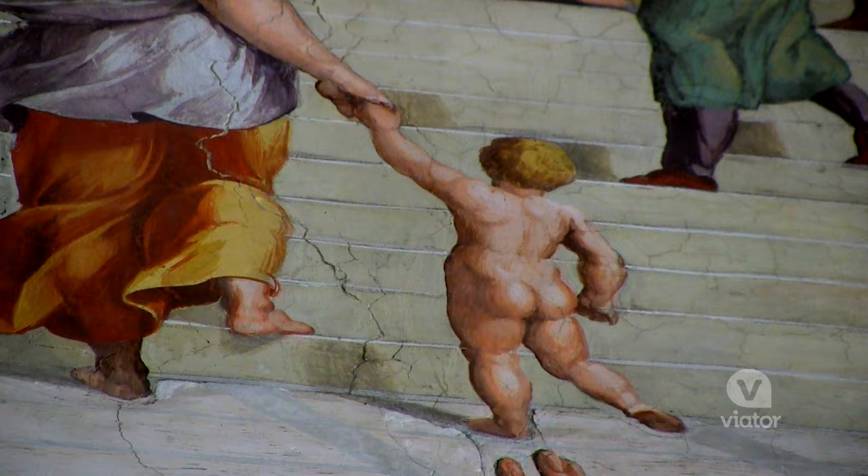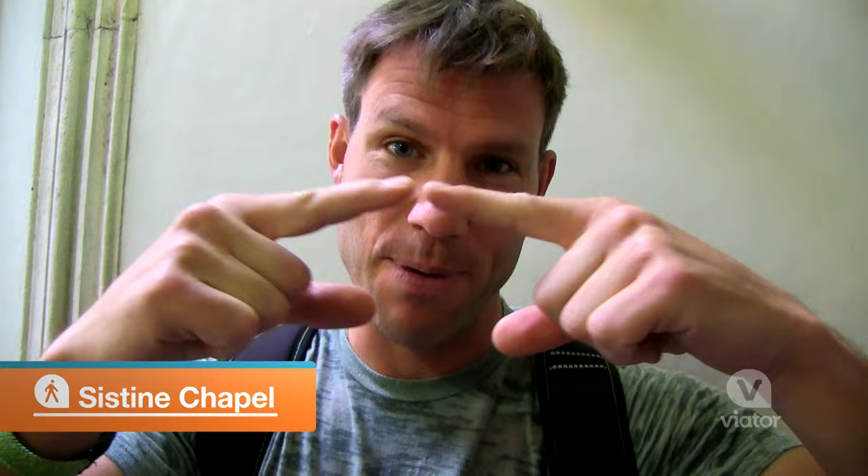Behind me is the entrance to the Sistine Chapel. This is where Michelangelo's famous painting is — the touching of the fingers. It is one of the most majestic things I've ever seen in my life.